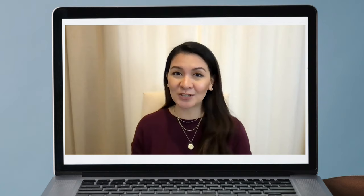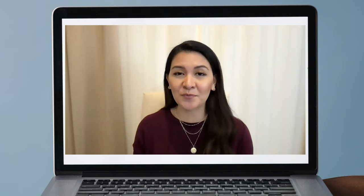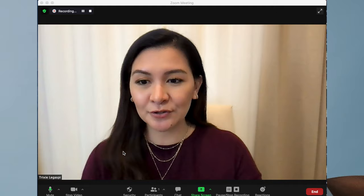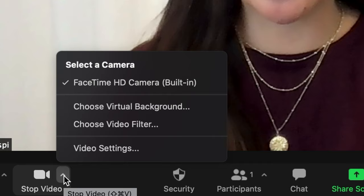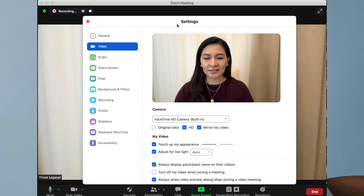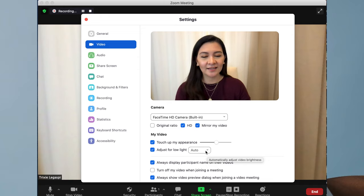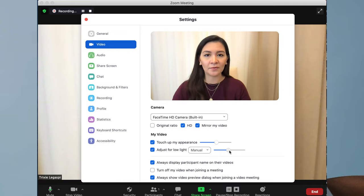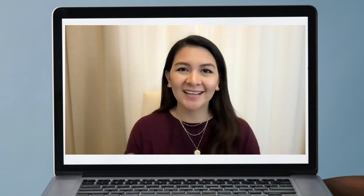The third option is to simply use the lights you have at home — a lamp or a well-lit room. The fourth option, which I think is the best, is using Zoom's built-in feature to brighten your video. Go to the arrow beside the video icon, click on video settings, and you'll see 'Adjust for low light.' You can set it to auto or manual. In manual mode, you can slide it to make it brighter. When it's dark where you are, you can simply brighten the video here.